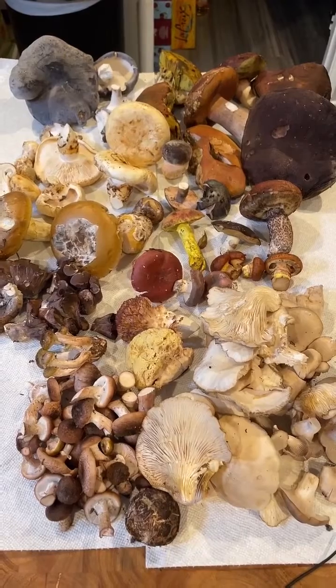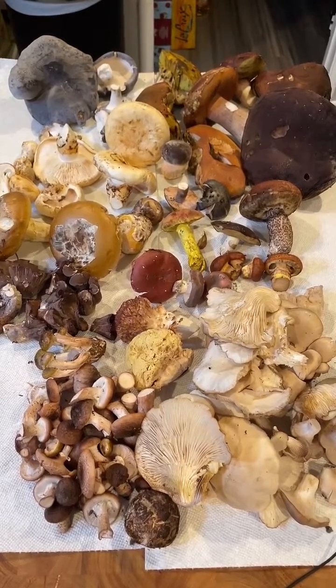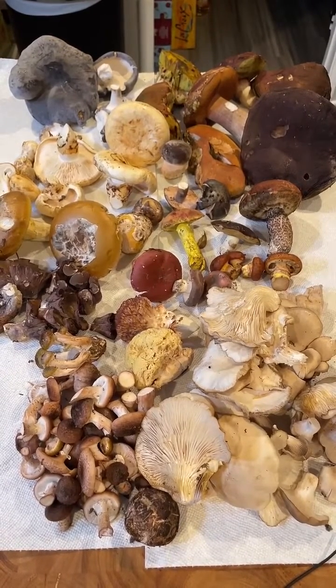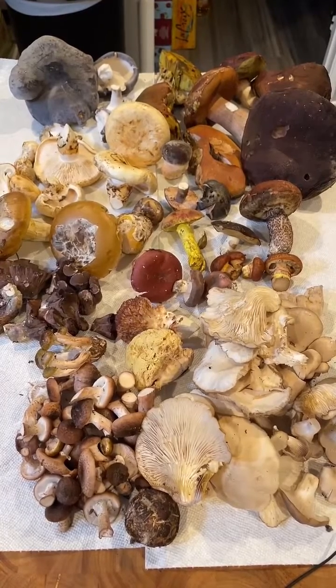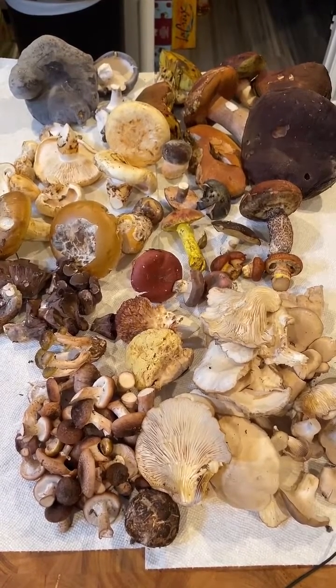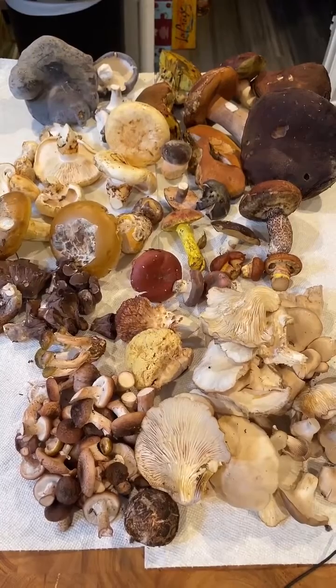Yes, I foraged all this today out on the coast — Sonoma Coast is where we were. If you want to find matsutake, it really depends on where you live. But if you live in California, you're going to find matsutake under tan oak, most likely on a hillside, probably with sand.